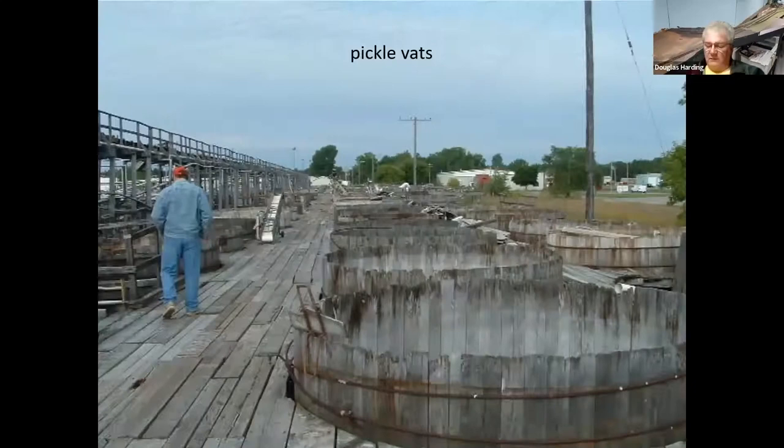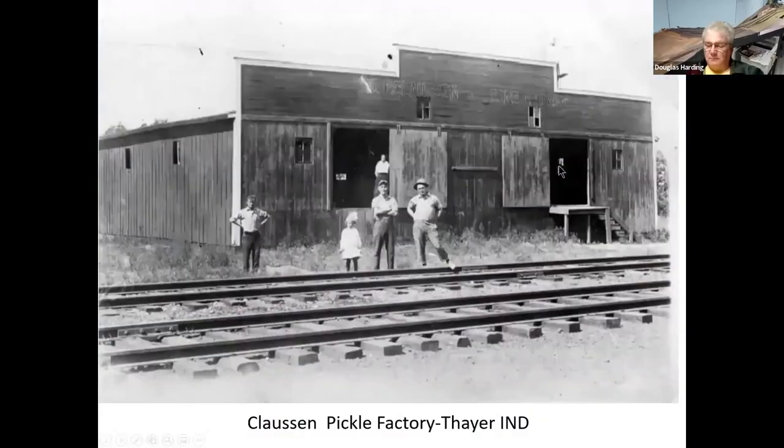There are some more pickle vats — if you want to do a little touch with weathering, that's a good shot to show you how it's done. Here is the closet pickle factory in Thayer, Indiana.